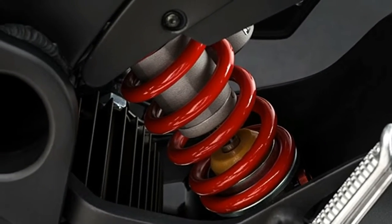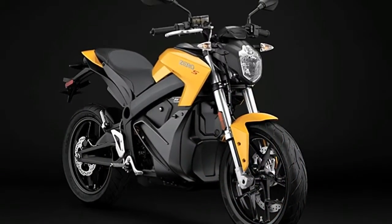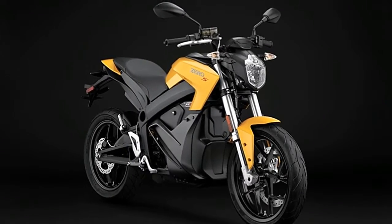Zero is quick to point out that the space that isn't used for the larger pack on this bike is simply storage. And because this is an EV, you crank the throttle and thrust happens immediately.